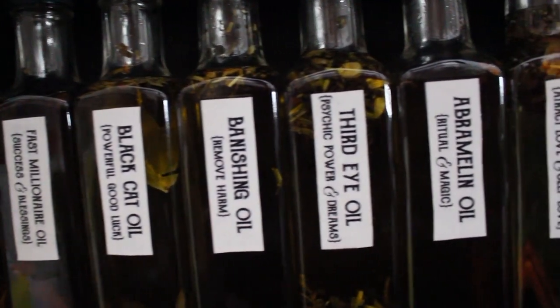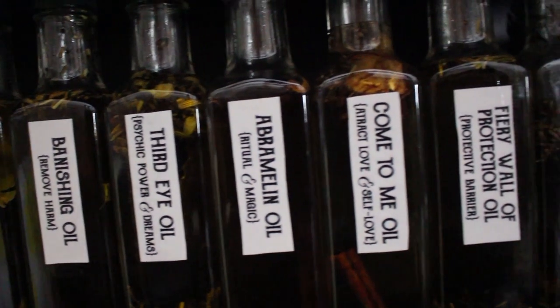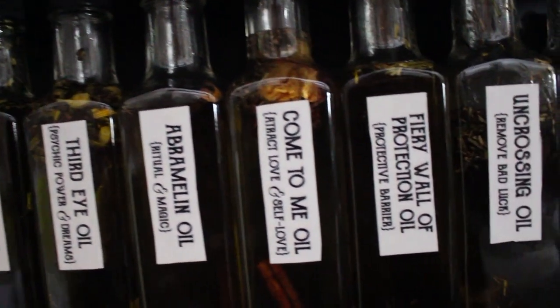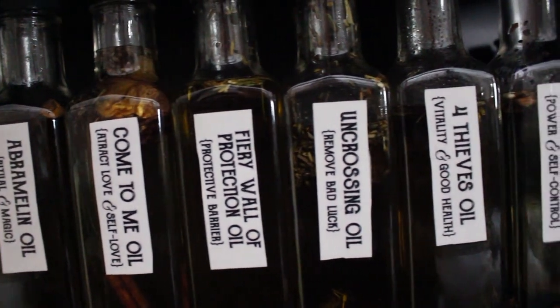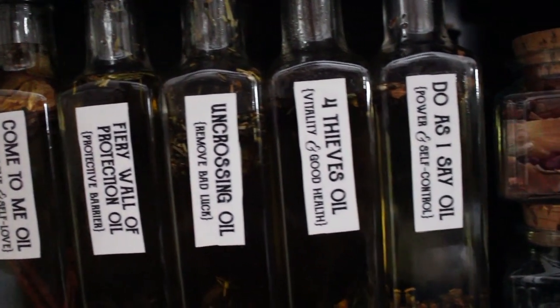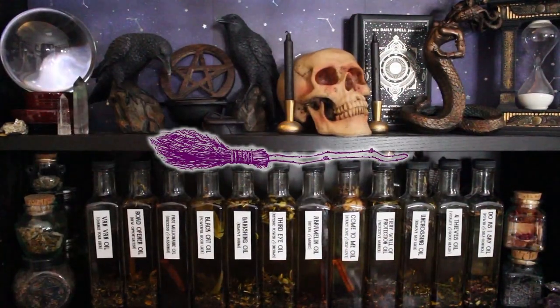Hello my darlings and welcome to my spell oil series. Today I am going to share my recipe for Van Van oil. This spell oil can be used to change your luck, and for success in romance and business, and for many other magical workings. Let's do some magical crafting.